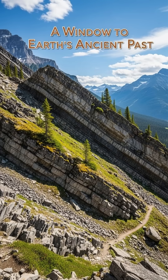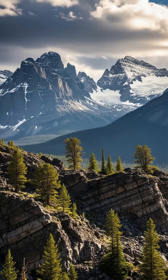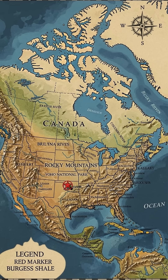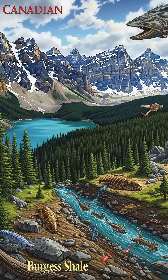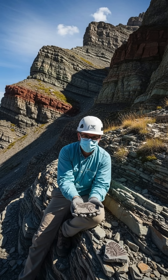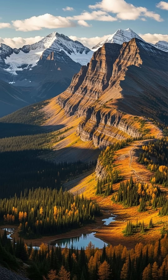Deep in the Canadian Rockies, there is a place that holds one of the most important fossil records in the history of Earth. This place is called Burgess Shale, located in Yoho National Park, in British Columbia, Canada. This fossil-rich deposit was discovered in 1909 by Charles Doolittle Walcott. It preserves creatures that lived over 500 million years ago during the Cambrian explosion.